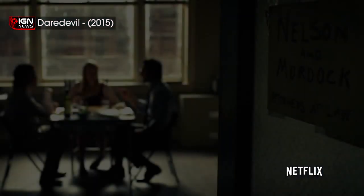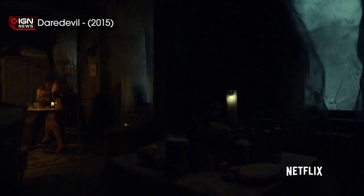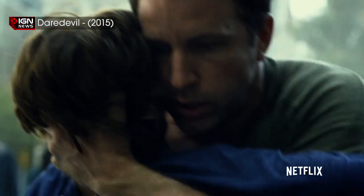We know Matt Murdock begins the series wearing a nearly all-black uniform, but that will evolve throughout the season leading to, at some point, something more in line with his classic comic book look. That final look has been kept under wraps, but now may have inadvertently been given an early display.